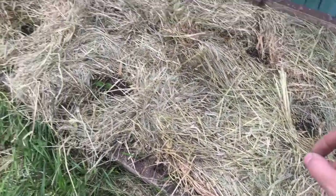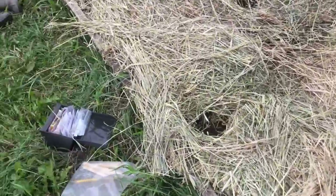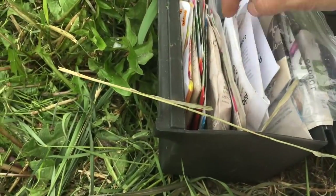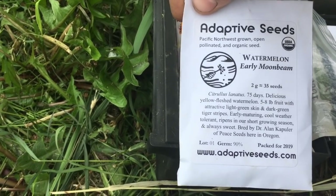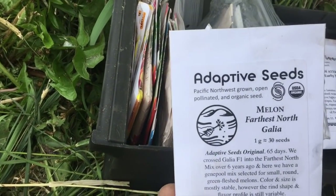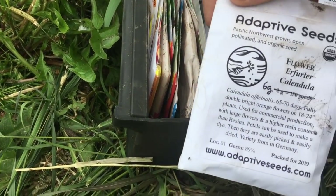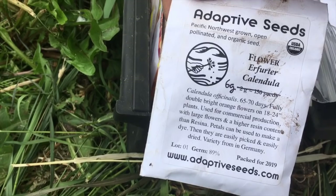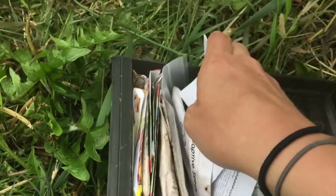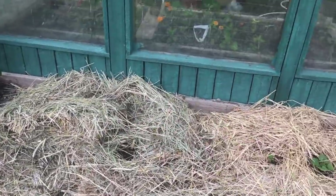I just direct seeded some different melons in here: Catania, early moonbeam, and farthest north gala. I also planted a few calendula that are known for their high resin, so medicinally really terrific. I planted them in here within the hay and have them all tagged.